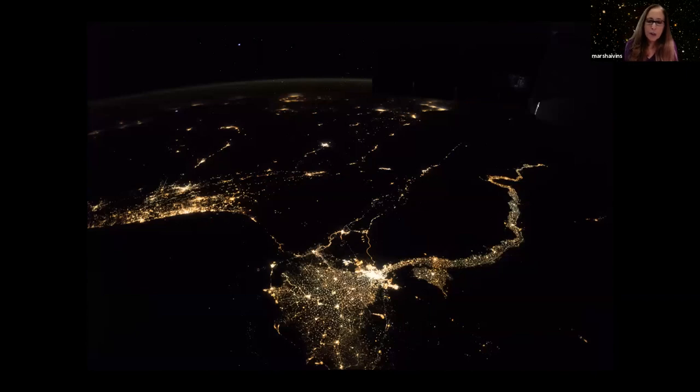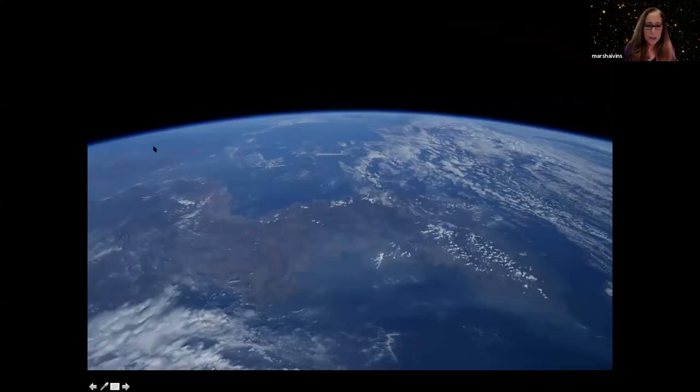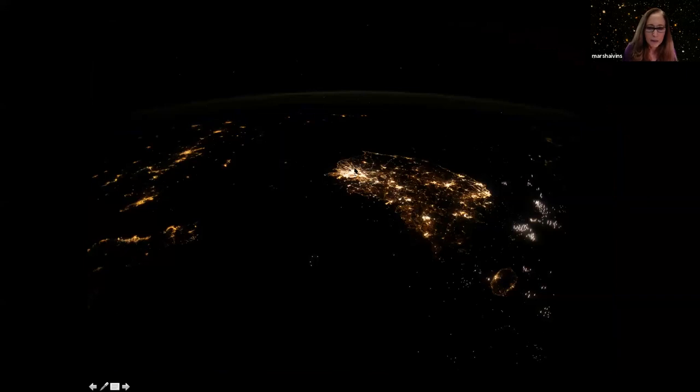Every astronaut from every country will tell you that as we orbit the Earth every 90 minutes, the one thing you do not see are borders that separate the countries. We are predisposed to borders by the way we learn geography — each country a different color with lines around it. You do not see those from space. Sadly, what you do see are man-made borders: this is the lighted border between India and Pakistan. And here is the Korean peninsula, which looks normal by day — but at night this is South Korea, this is Pyongyang, and this is North Korea.